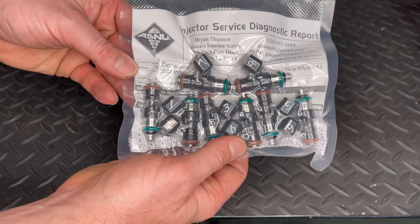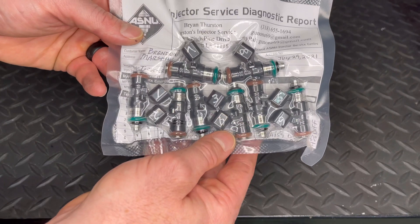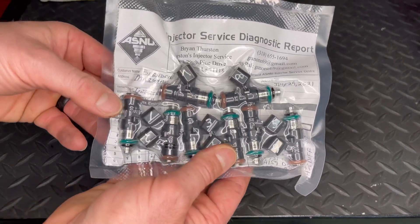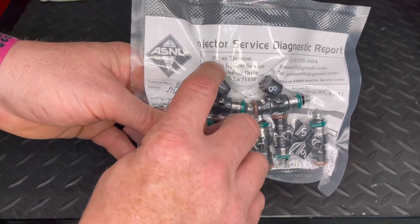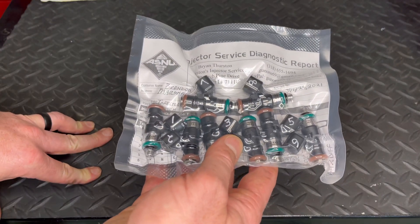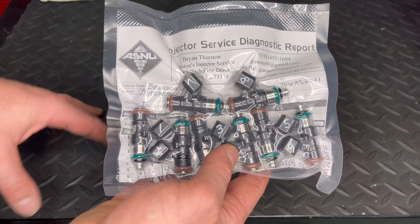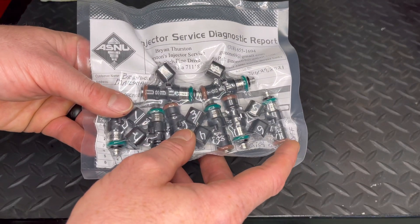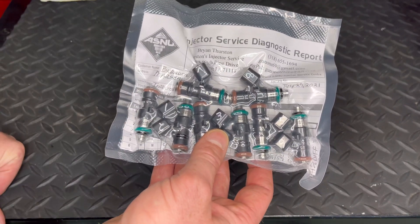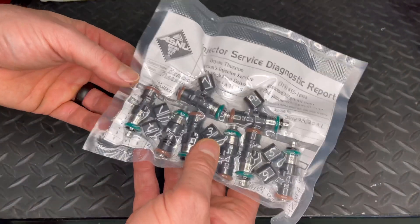These are the Injector Dynamics 1300 X and they're the X2 model. They have different models that most people don't know about — I didn't either until I took them in for cleaning. I took them to Brian Thurston for cleaning. You may be familiar with his son Taylor Thurston, who does Taylor's Insane Turbo Systems — go check out his YouTube channel. Brian, his dad, is doing the fuel injector cleaning and he's really good at it — he's got it down to a science and in my opinion is very professional.